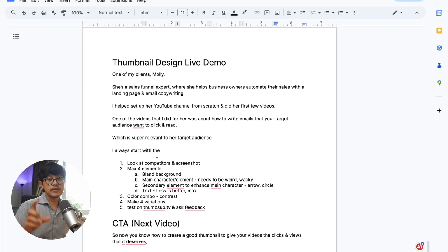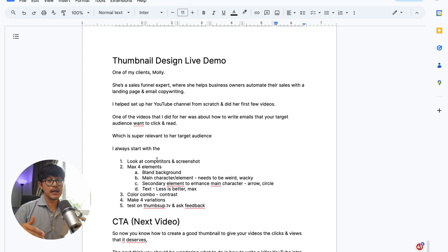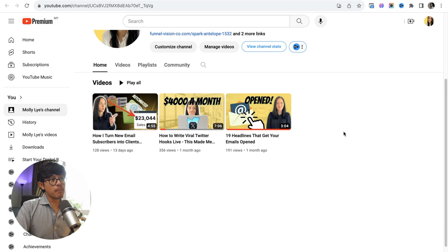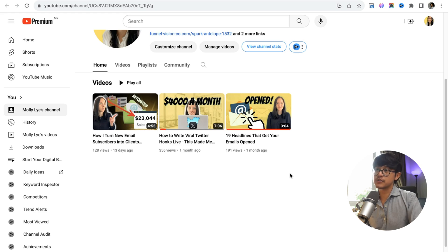I'm going to share with you one of my clients — her name is Molly. She's a sales funnel expert who helps business owners automate their online sales through landing pages and email copywriting. I helped her set up her channel from scratch and helped her with her first few videos. She has a theme color going on, which is black and yellow — a simple, muted yellow background where the text is black. I asked her to take a few photos of herself doing some goofy faces, then picked the one relevant to the context. There's also an object that resonates with the whole idea of the video: getting your emails open — it's an icon of an email already open with somebody clicking on it. And the text just says 'opened' — very short and sweet.